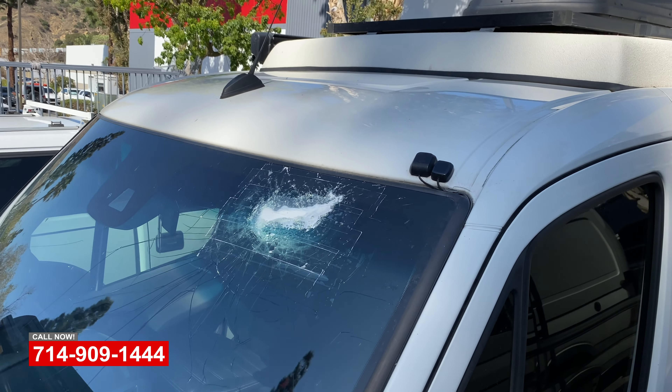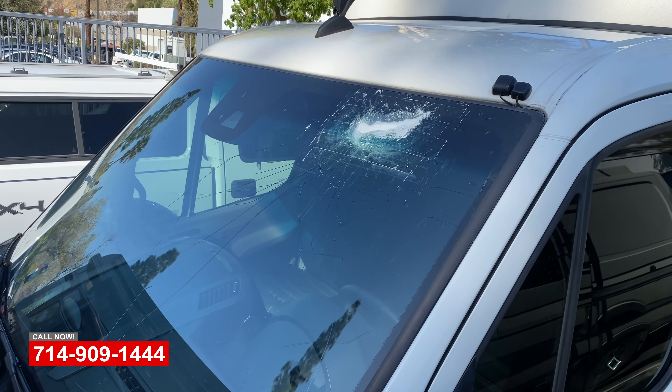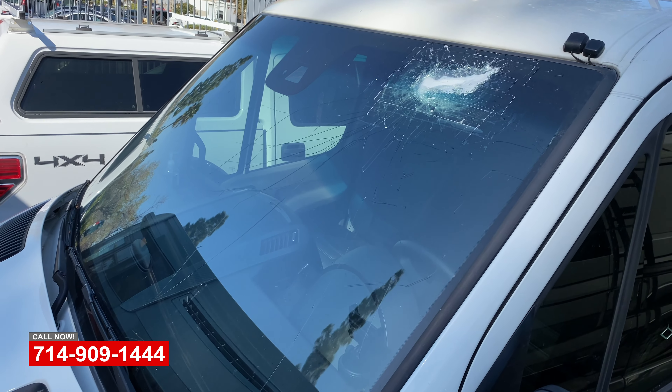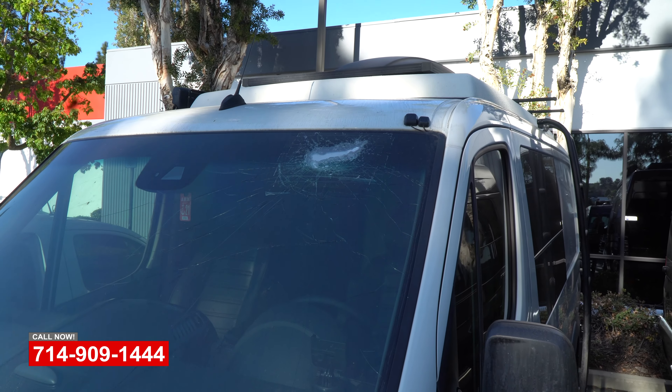The OEM glass includes all the electronics in the windshield — cameras and rain sensors, etc. On the top we've got a camper pop-up we're going to have to remove, as well as the headliner and antenna, to do the proper repairs up there on the top.